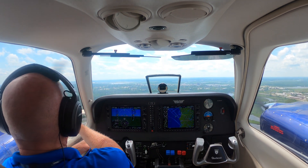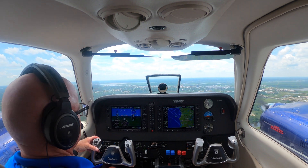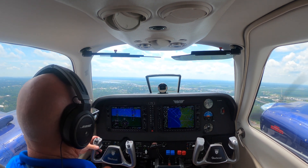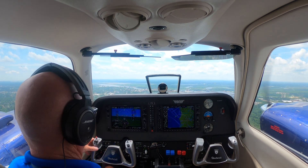A little wind whistling from this. Wilmington departure, Baron 515 Bravo Echo, 700 climbing 2000, runway heading. 515 Bravo Echo, Wilmington departure — better contact. Turn right heading 3-5-0.